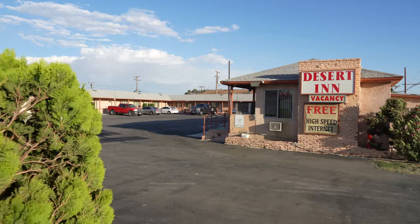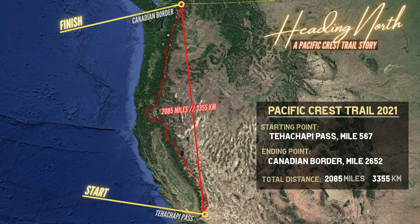I decided to start at Tehachapi Pass. I'm only here on a 90-day ESTA, so that means I only have two and a half months for the hike. I still have a lot of miles to do — a total of 2,100. I want to show you what I'm packing before I head off to the trail.